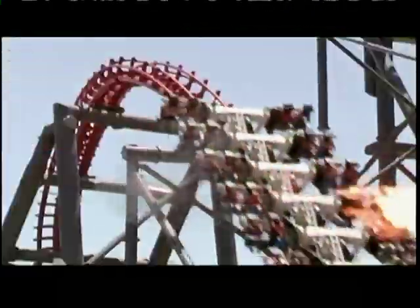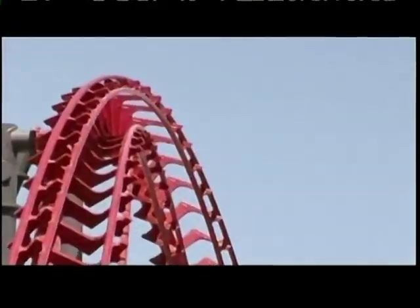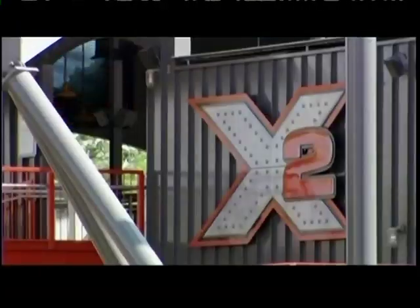Coming up: a ride that takes thrill levels to a new dimension. But how have designers given X2 a really X-rated boost?